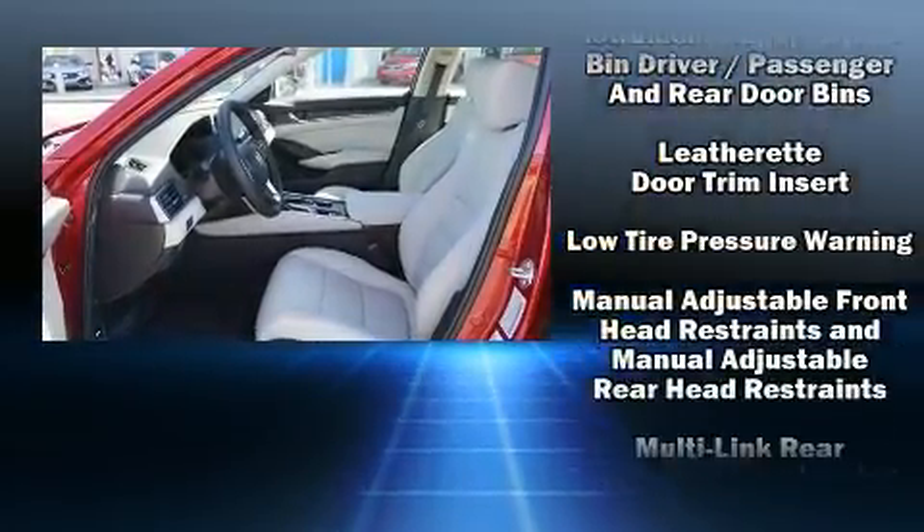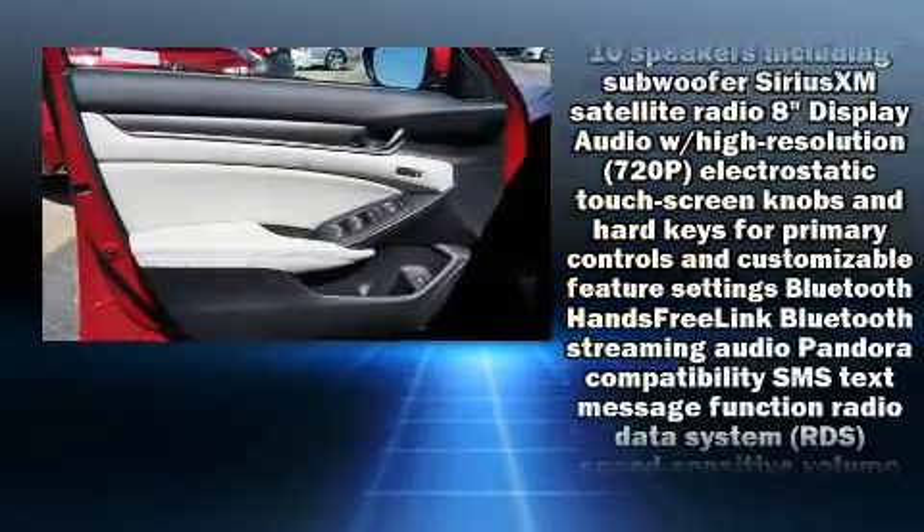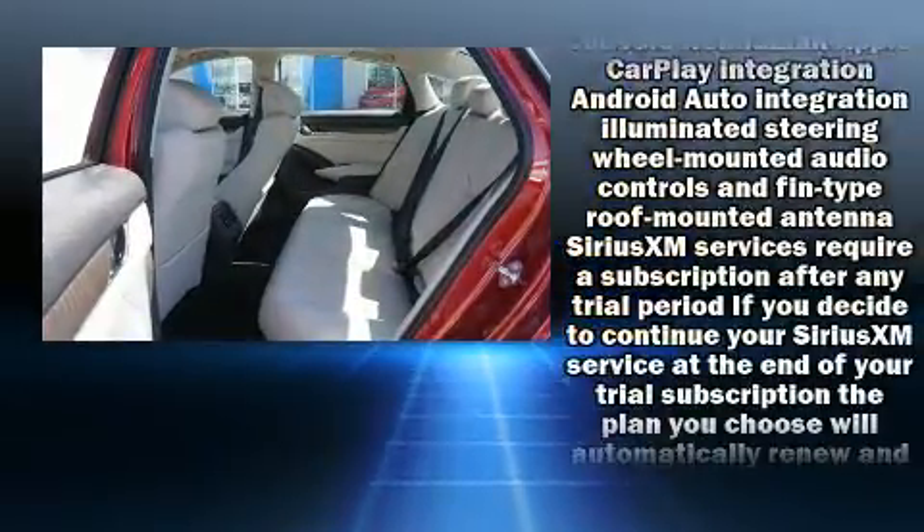Honda also prioritized safety and security with features such as traction control, a security system, and four-wheel disc brakes with ABS.